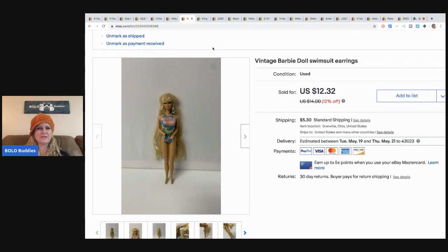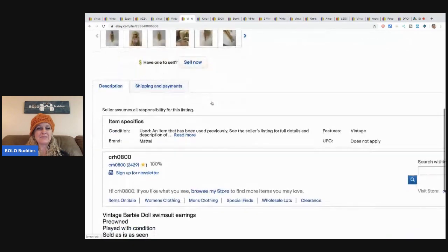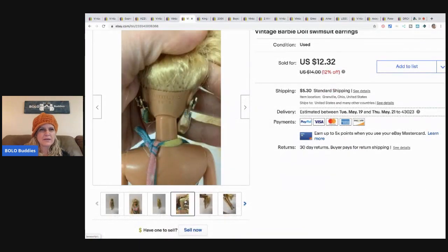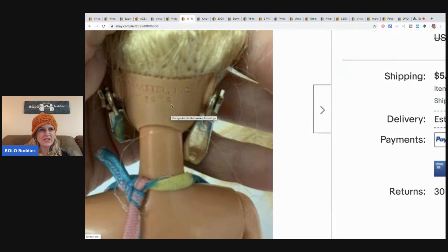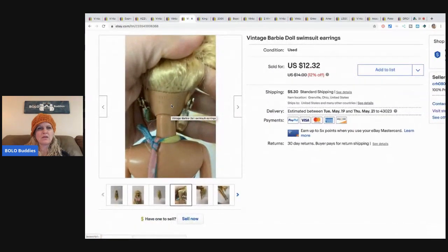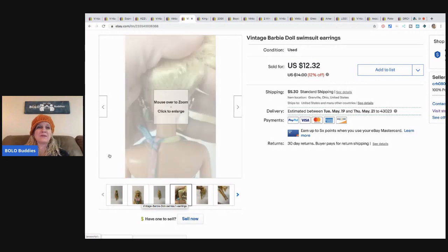This vintage Barbie doll — she's not a super old one. I'm guessing maybe from the 70s, 80s, or 90s — possibly one I played with back in my day, so maybe older than I thought. She sold for full asking price of $12.32 with buyer-paid shipping. I pick Barbies up all the time in bulk at garage sales and I'm starting to flip them like this.